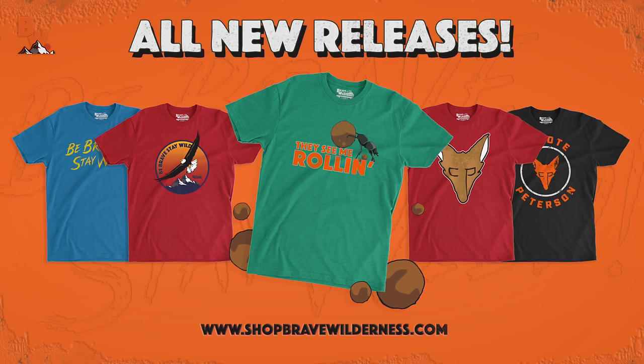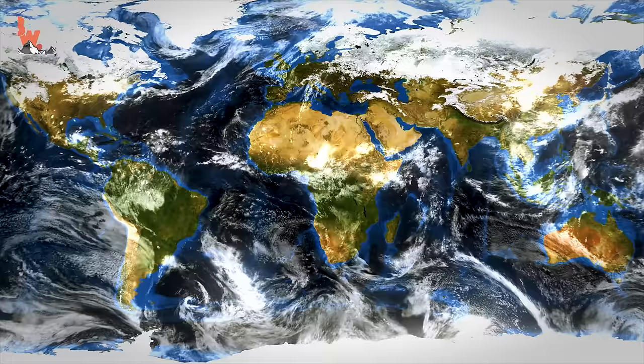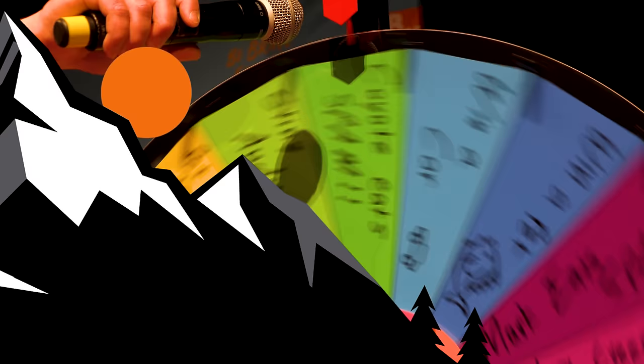Wait, don't go anywhere. Brave Wilderness has a brand new store with a wave of adventurous new designs, including a limited edition dung beetle 'They See Me Rollin'' t-shirt. Hey Coyote Pack, I have some exciting news — I am proud to announce that the crew and I are headed back on tour with Brave Wilderness Live. Our next shows take place in the Midwest. Tickets can be purchased at the Brave Wilderness website, and these shows are certain to sell out, so make sure that you reserve your seats today. And don't forget — subscribe, so you can join me and the crew on our next big adventure.